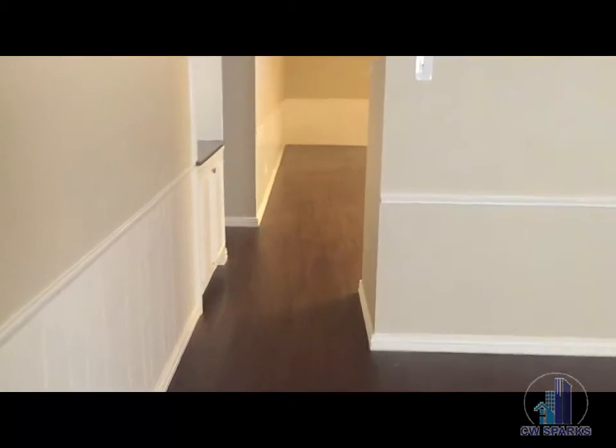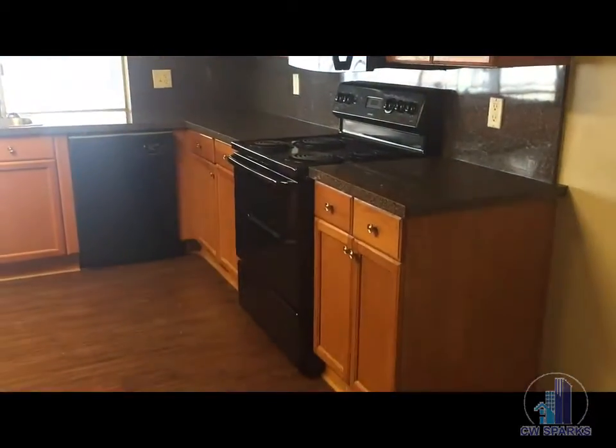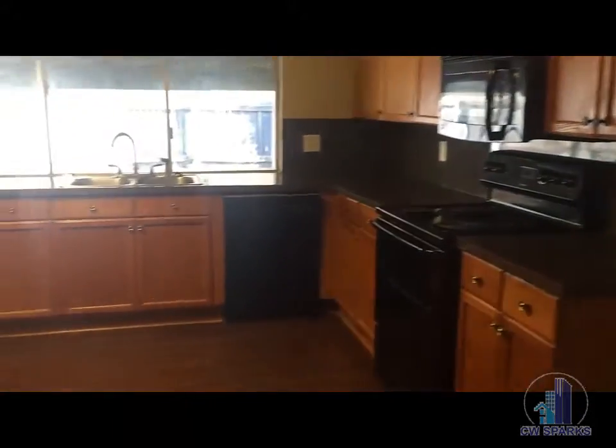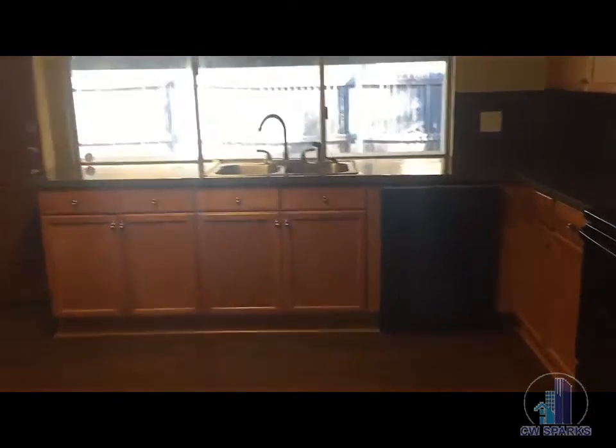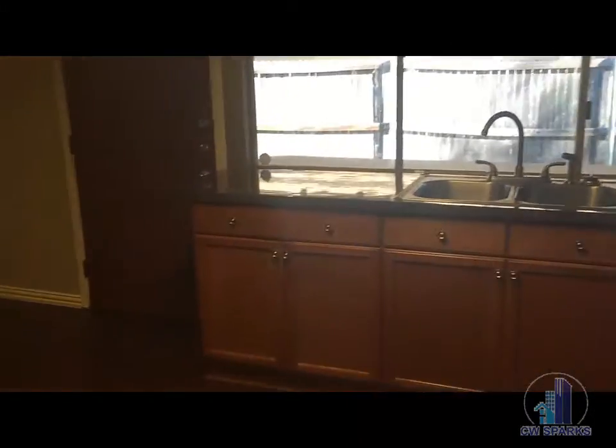As you can see there are dark hardwoods throughout. This area opens up to the kitchen. All appliances included except for the refrigerator and washer and dryer. Secondary living area.